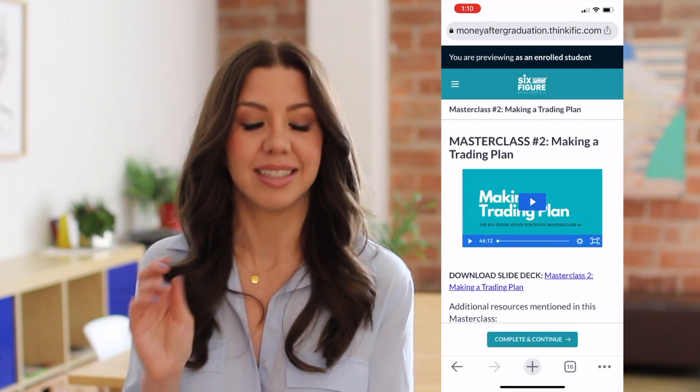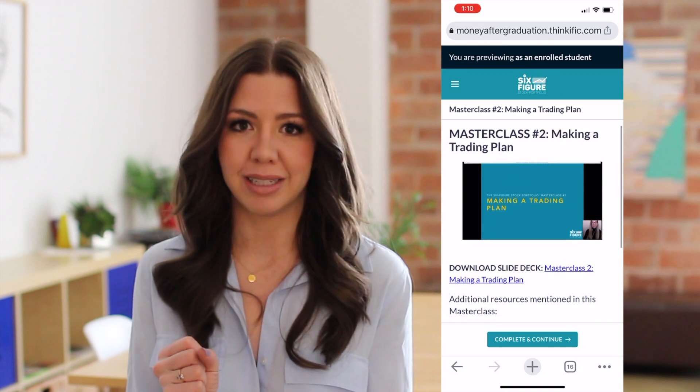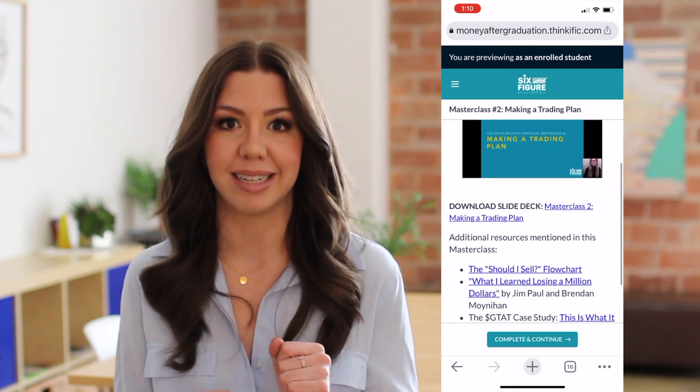I also include some bonuses with the course. The first is four hour-long master classes that are deep dives into specific topics like keeping your emotions out of the stock market or creating a passive dividend stream.